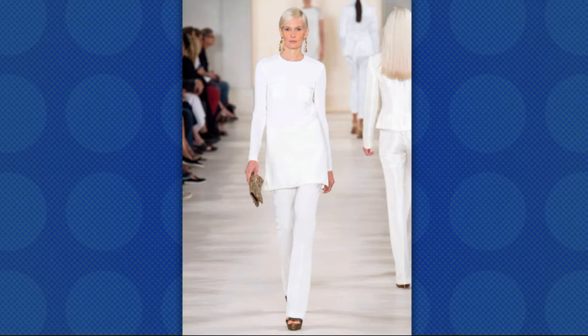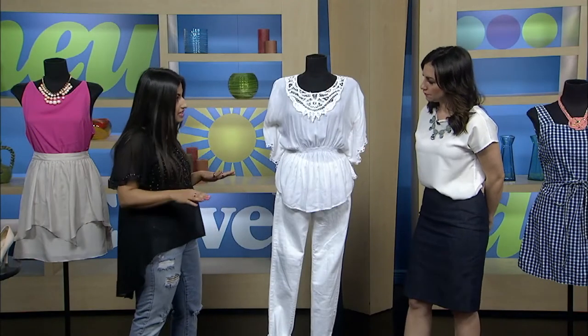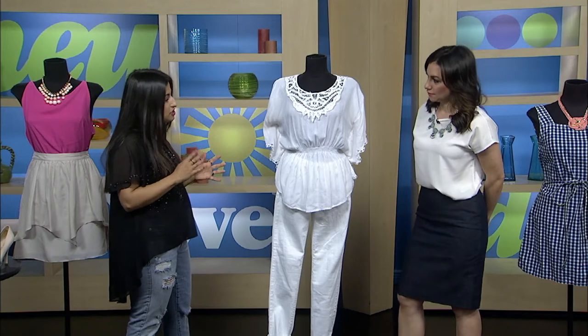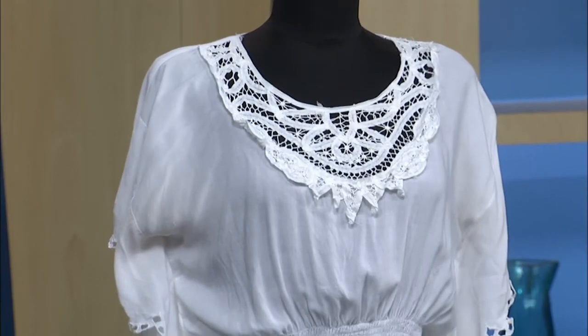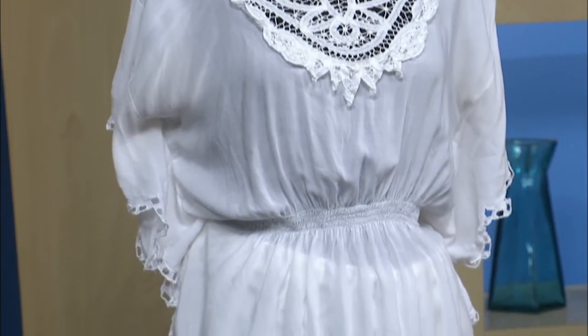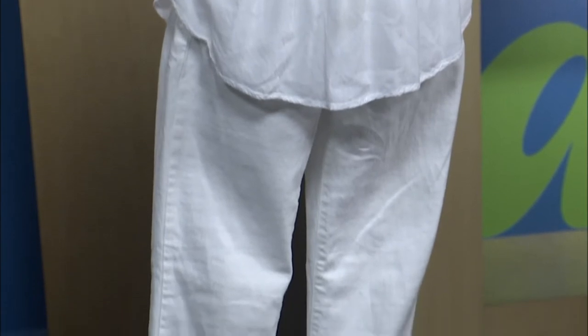White on white is such a sophisticated, clean, chic trend for spring. Anybody could do this because white is readily available — you can find it at thrift stores all the time. The key thing is to make sure your top and bottom whites are the same exact shade, but to keep it interesting, you can add texture. I added a crochet top — this shirt was $3 and the pants were $6. Just add different textures; it keeps it really interesting. Keep the shades the same so it's fresh, clean, and streamlined.